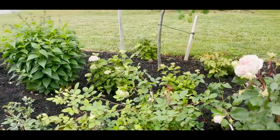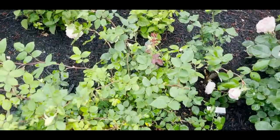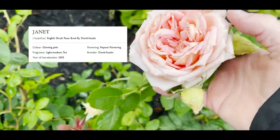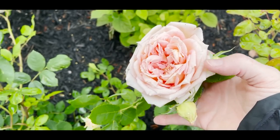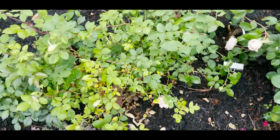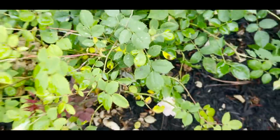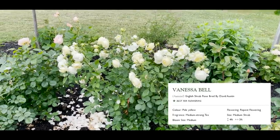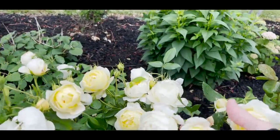Janet had a problem with thrips early on in the season and I've been treating for those. Look how beautiful she is with the deep color, but her outer petals curl down. She is very healthy with very little black spot, though I can see I need to come in and clean up a few pieces. Vanessa is so healthy and I can't say enough about her.